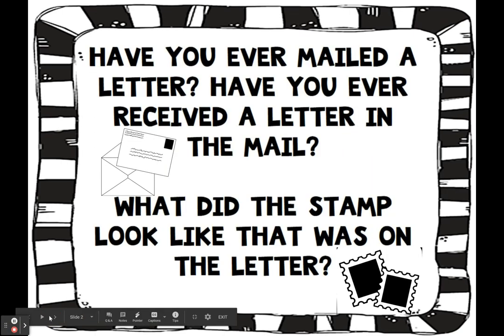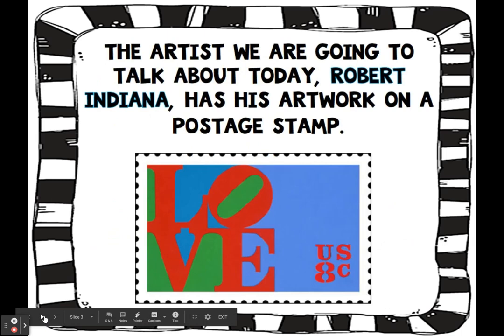Have you ever mailed a letter? Have you ever received a letter in the mail? What did the stamp look like that was on the letter? The artist we are going to talk about today, Robert Indiana, has his artwork on a postage stamp.